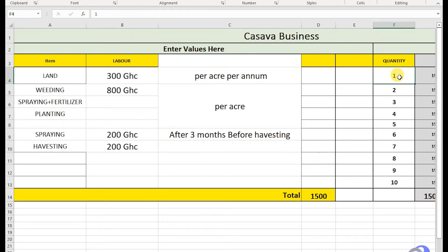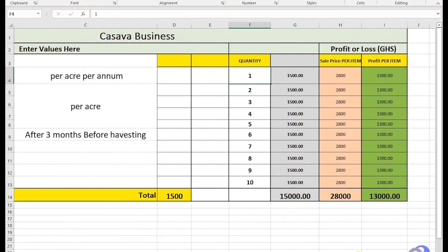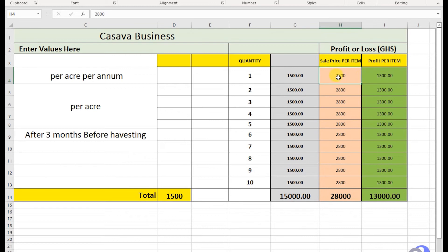So let's say you have one acre. Your profit: you sell one acre's produce for 2,800 cedis — though depending on the area, the average is 2,500. I'm using the highest to show you the profit you can get. So after 8 to 9 months, if all things are equal, this is your profit: 1,003 cedis. You invest 1,005 cedis, you sell the produce for 2,008 cedis, and your profit is 1,003 cedis.